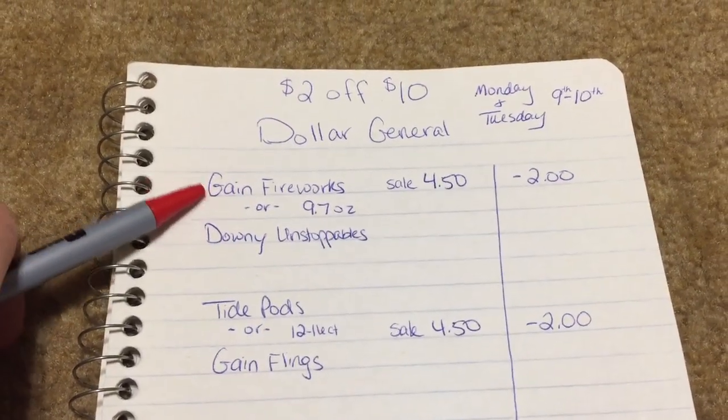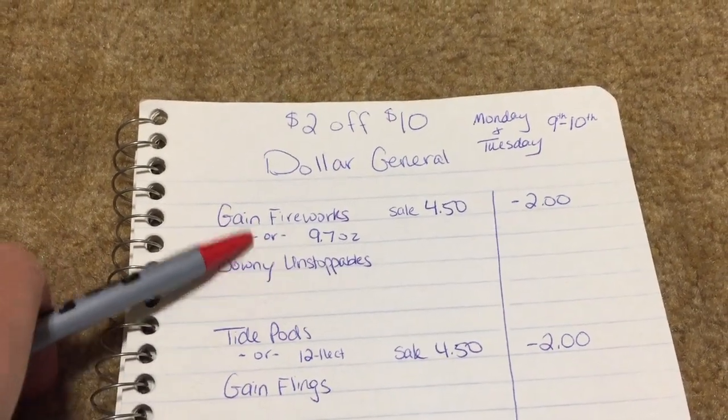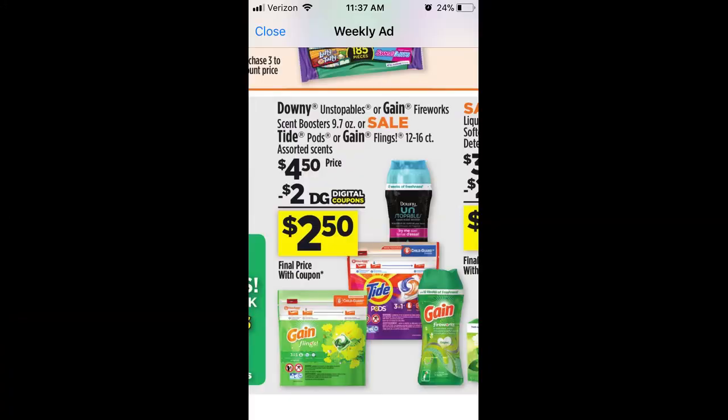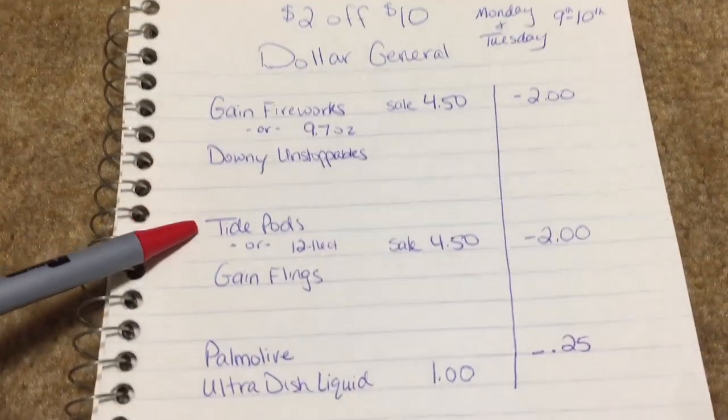First, you want to grab one of the Gain Fireworks or the Downey Unstoppables, the 9.7 ounce on both of those. They are on sale for $4.50 and there is a $2 off digital coupon. If I do this deal, I'm probably gonna do the Gain Fireworks — even though both of these smell amazing, I'll probably get the Gain Fireworks.